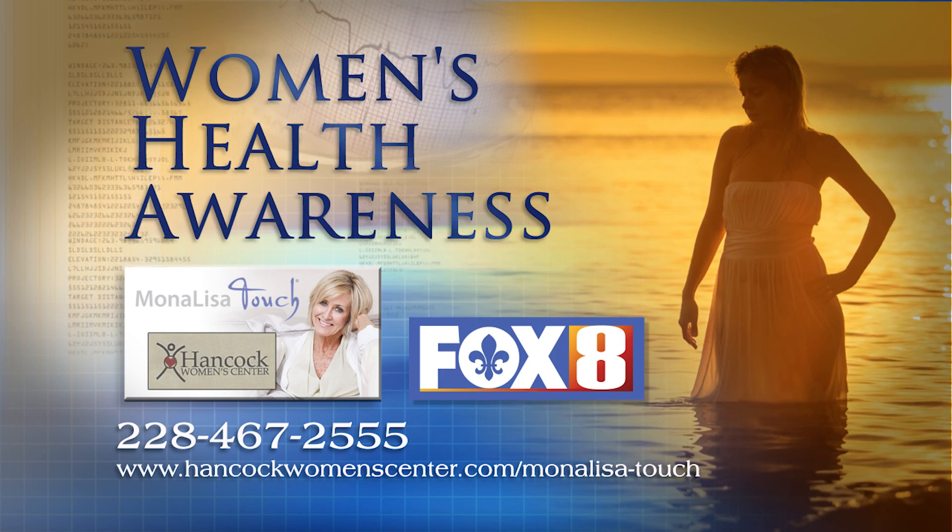Traditional estrogen therapy is a treatment for vaginal atrophy, but some of these patients are not candidates for the traditional treatment. The Mona Lisa Touch offers these patients a new FDA approved non-hormonal treatment for this condition.